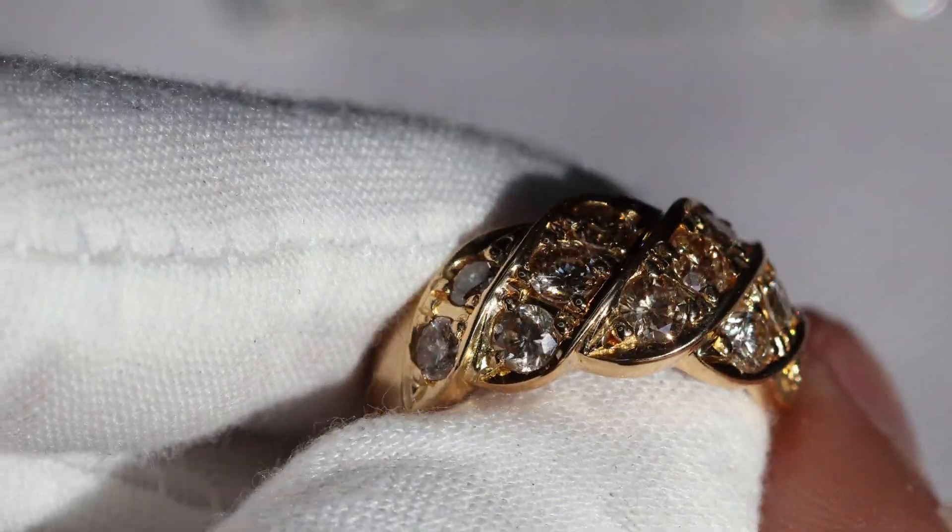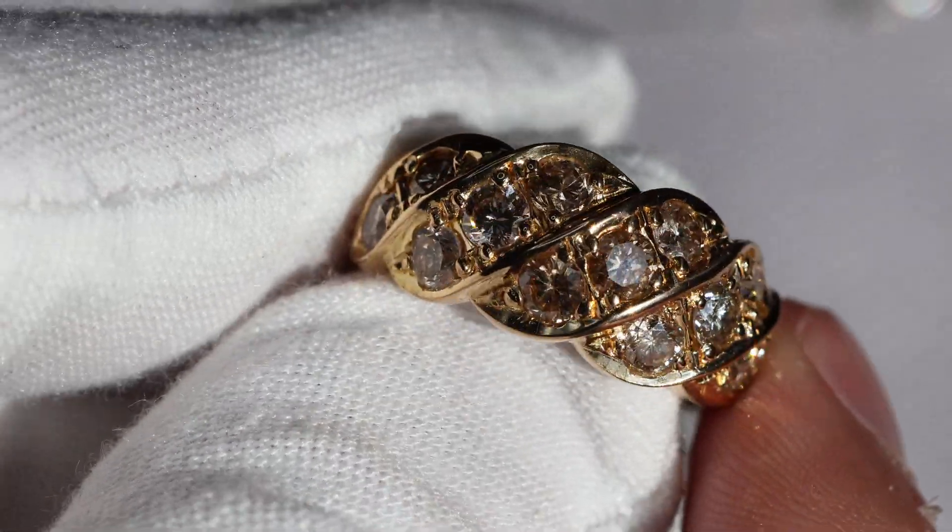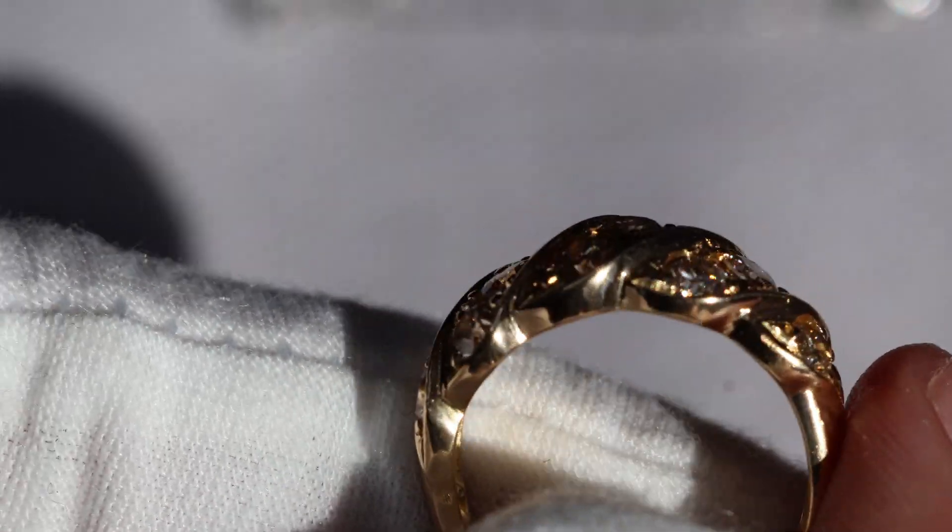The color on the diamonds is going to range probably past I to M, so they might be slightly brownish yellow and some might be closer to colorless.